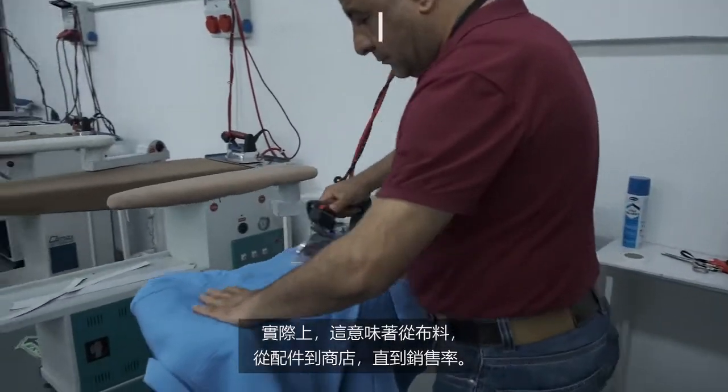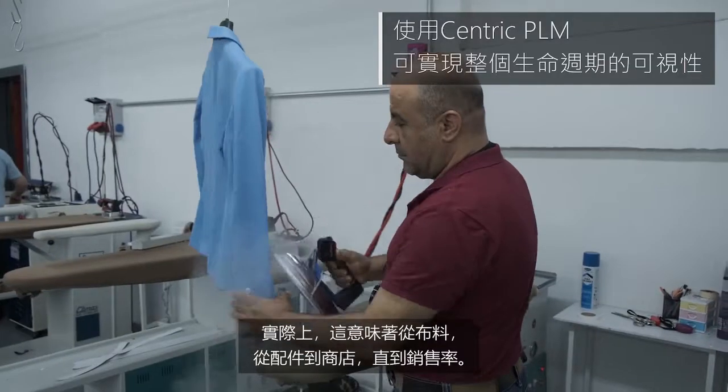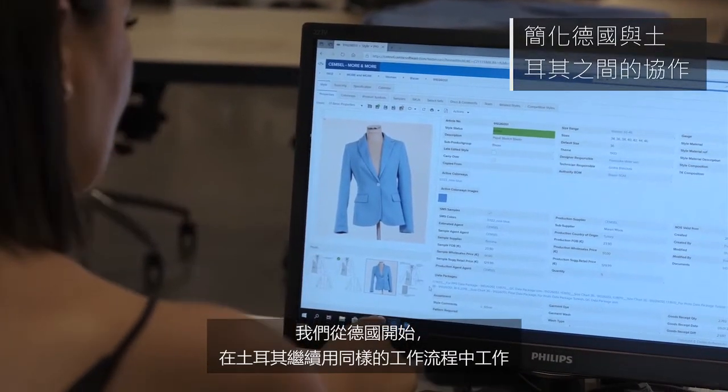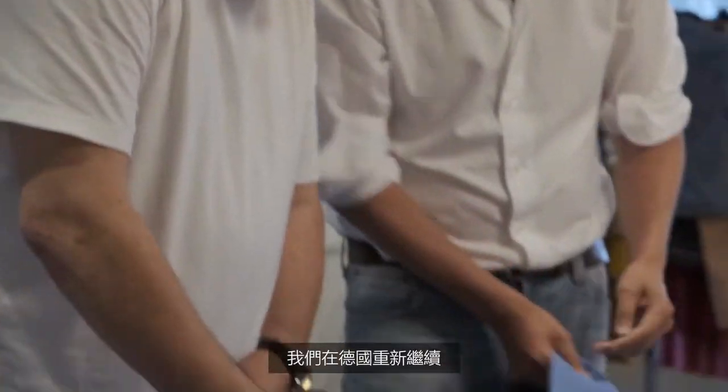In real terms, that means from the fabric, from the accessory, till the store, till the sell-through rate. We start in Germany and we reopen the same worksheet in Turkey, and we continue working in the workflow process in Turkey, then re-continue in Germany.